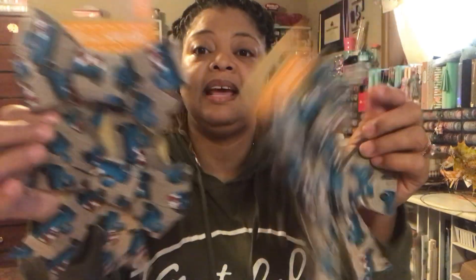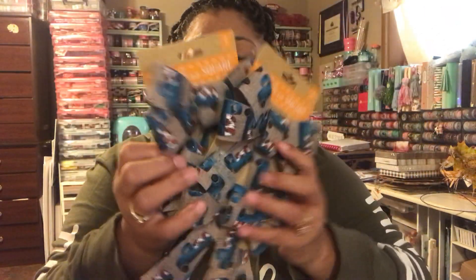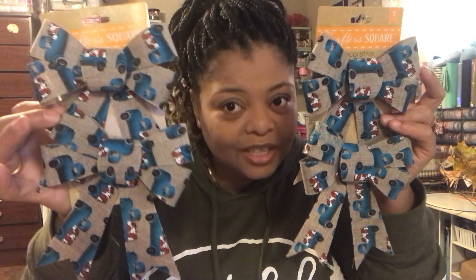The last thing I'm going to show you in this video is some bows — they are amazing. I got the blue truck bows. I'm only doing blue in my bathroom, so we'll have to see how everything turns out, but these are super cute. I hope you guys find some fall stuff. This is part one of the video — I'm going to have a part two. Thanks so much for joining me today. I love you guys and I'll see you in the next video. Bye!